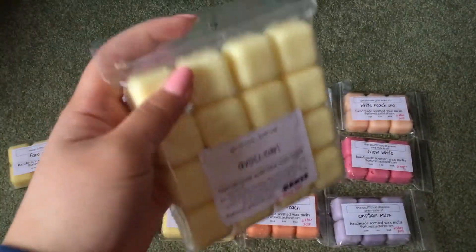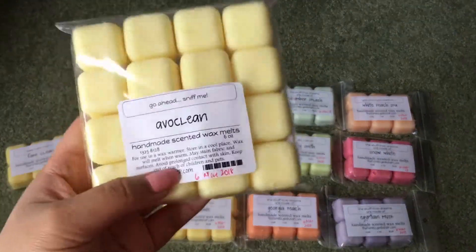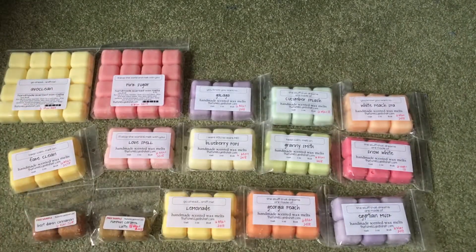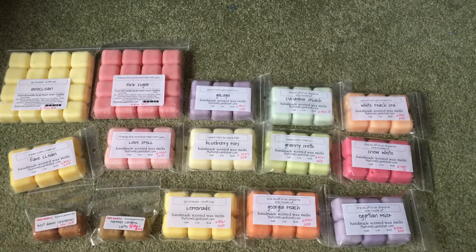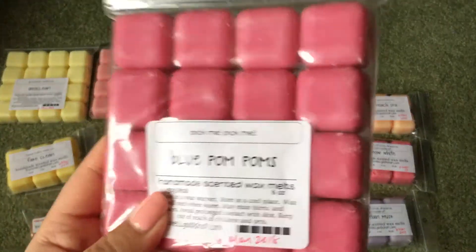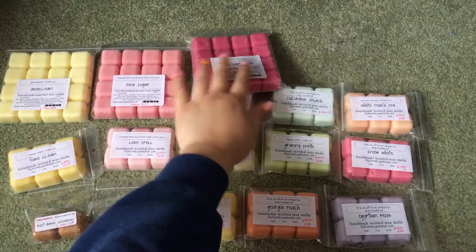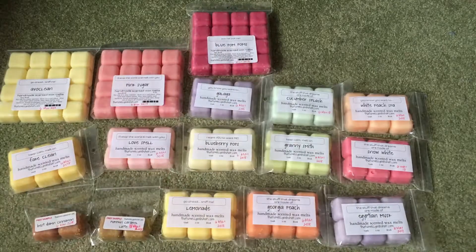Then I have Avoclean — her Avoclean is so good. It's so strong and so accurate to Lush's Avobath. It's just a great lemongrass. Then I got Blue Pom Poms, which I mentioned in my last What I've Been Melting video. I'm not too huge on this one — on cold I really liked it, but on warm it is way too sweet, so I'll probably be splitting this one with a friend.